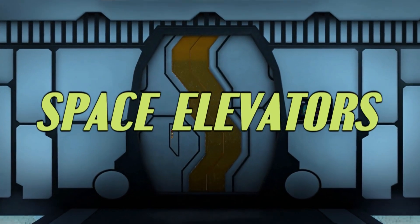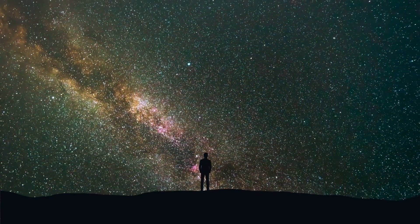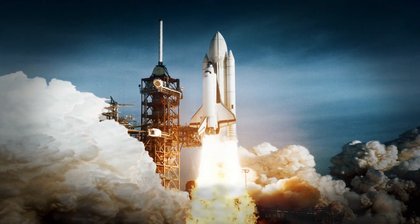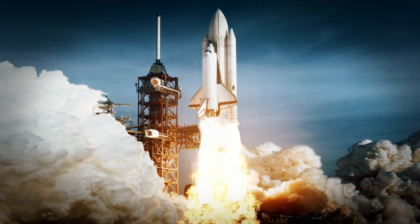Space Elevators. Since the dawn of time, man has gazed into the stars with an interest in the great beyond. Perhaps the biggest hurdle to humankind's expansion throughout the solar system is the prohibitive cost of escaping Earth's gravitational pull.